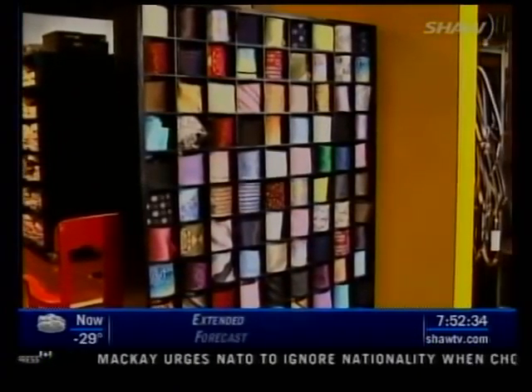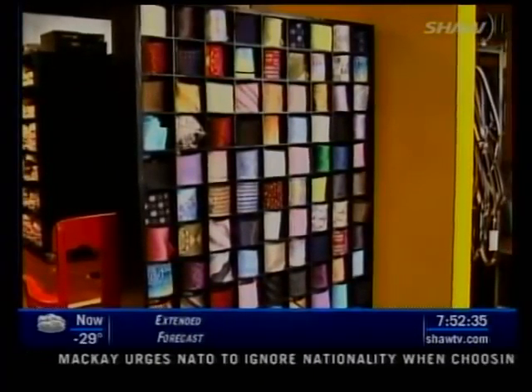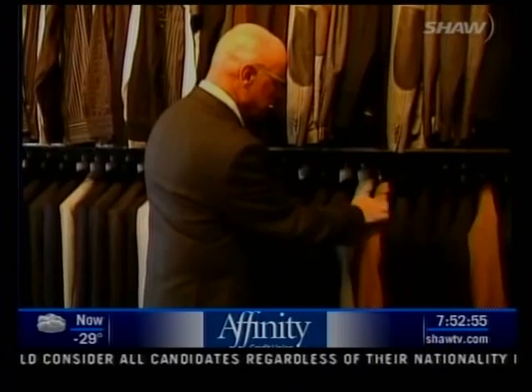Previously I was a hairdresser. I was an educational tech. I traveled Western Canada and the United States doing education, and I arrived in Saskatoon a number of years ago to teach color.